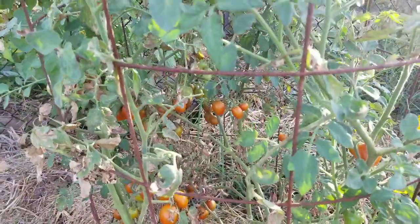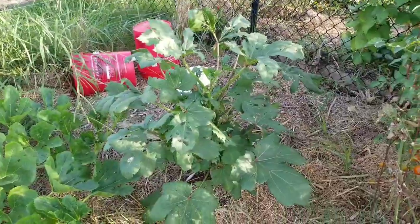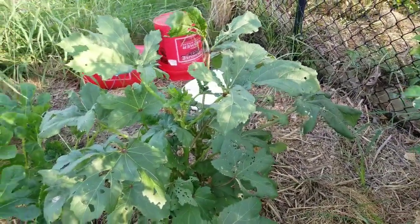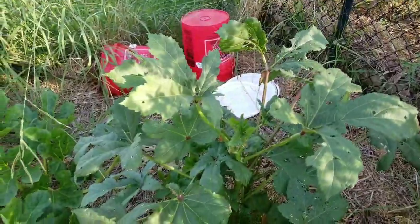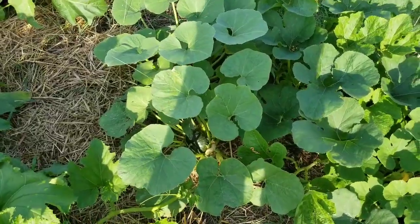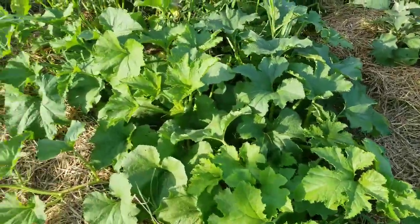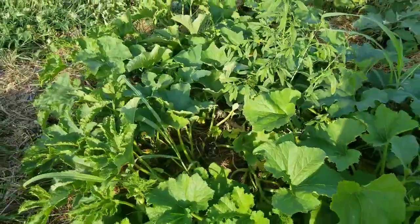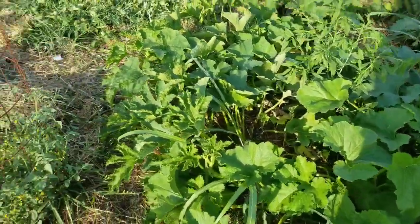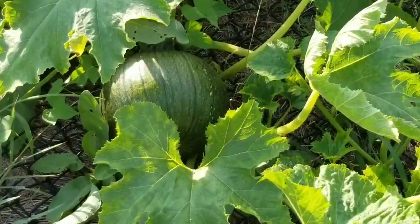We've got our okra right here — looks like we need to spray some BT on it because caterpillars are getting after it. Then we've got some acorn squash, a couple of eggplants, and this is a little pumpkin patch. This was growing outside of the garden and I transplanted some of them about a month back. Right here you can see a big pumpkin growing.